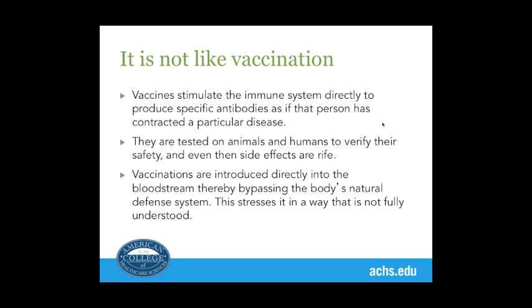Vaccinations stimulate the immune system directly to produce specific responses, as if that person had contracted a particular disease, and they're introduced directly into the bloodstream, thereby bypassing the body's natural defense system. This is very different from a homeopathic medicine that stimulates the body from within.